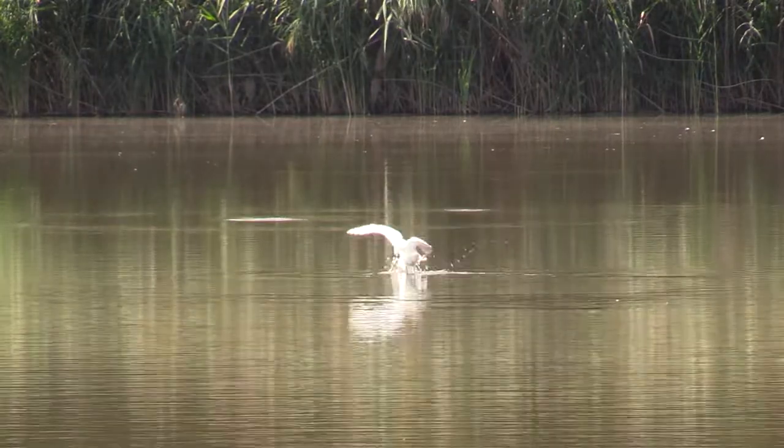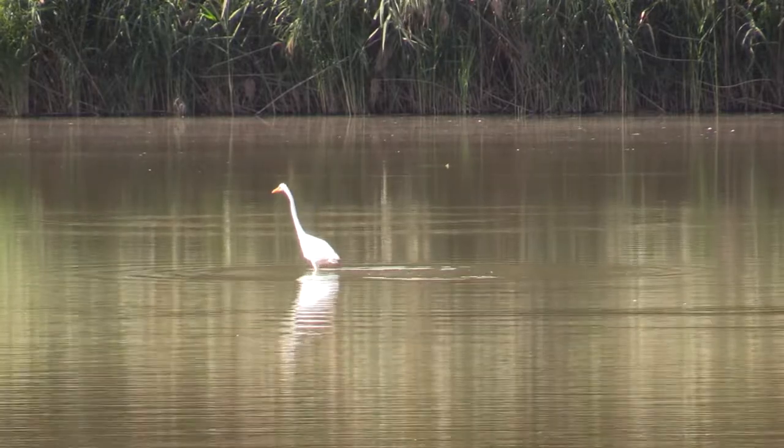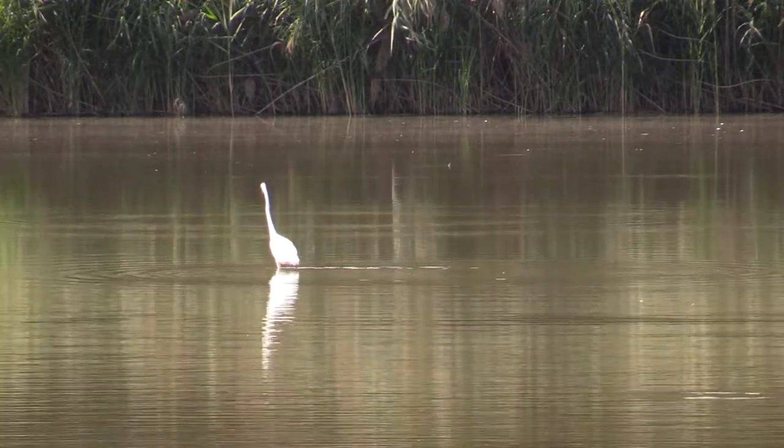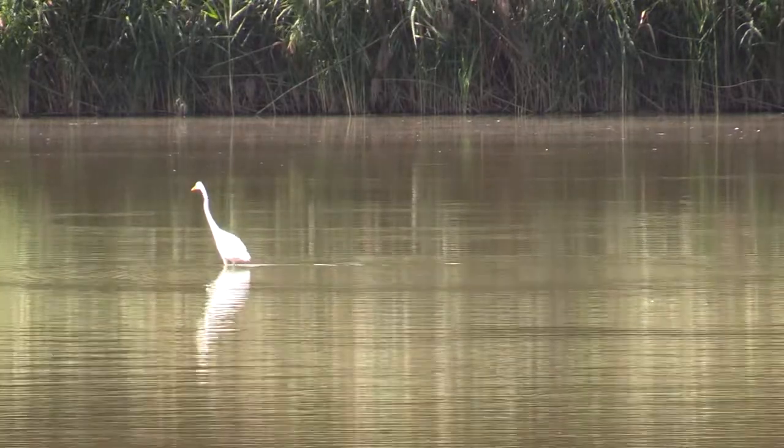They just grab prey with that long yellow bill — it's like a spear or a pair of tongs — and they swallow it whole. And of course that long neck is going to allow them to spear into the water as well.